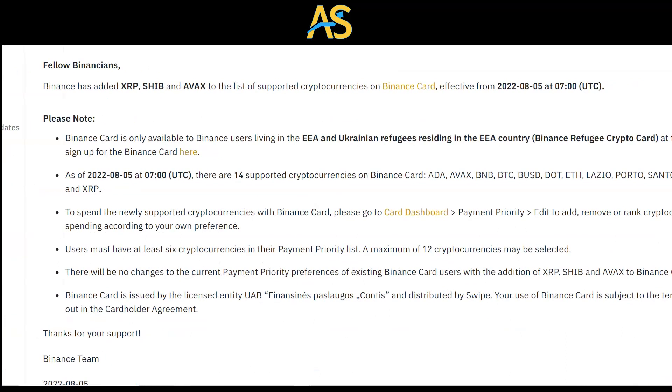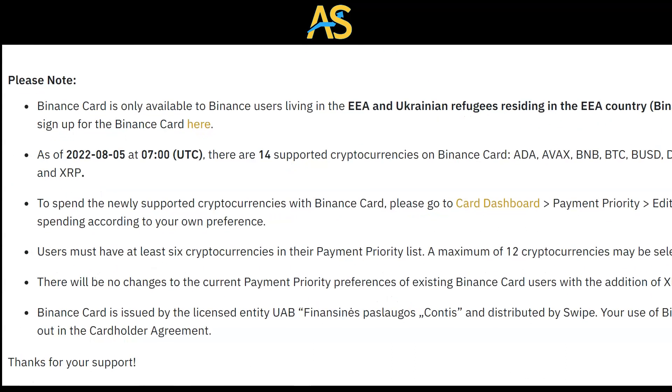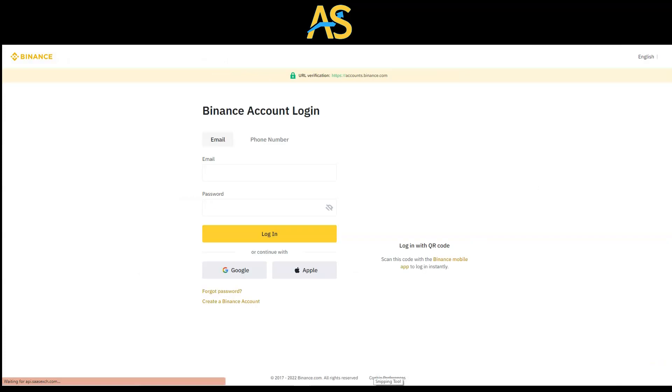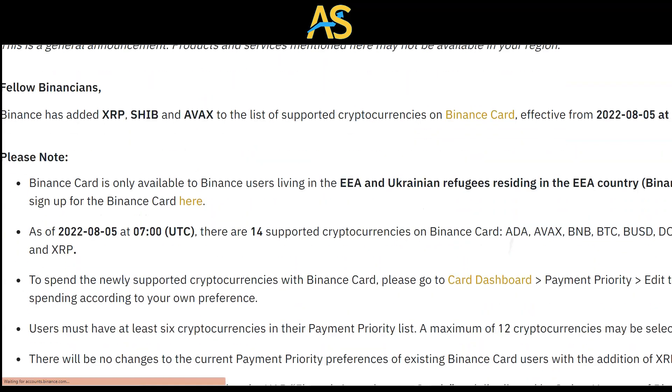To spend the newly supported cryptocurrency with Binance Card, you have to go to the Card Dashboard. When I click on it here, this is where you execute this process — you go to Binance.com and come right to the page that looks like this. Once I sign in, I'll get to the dashboard and can continue with the process.